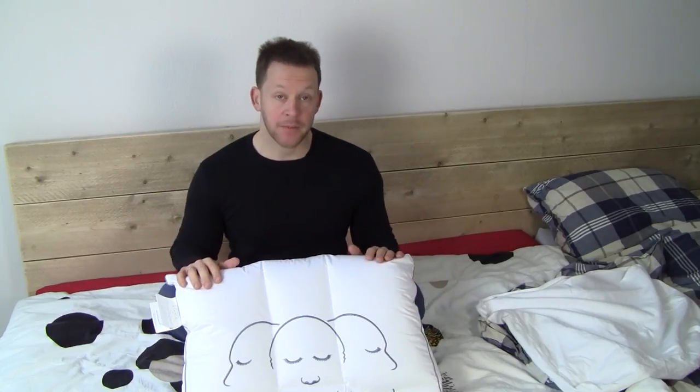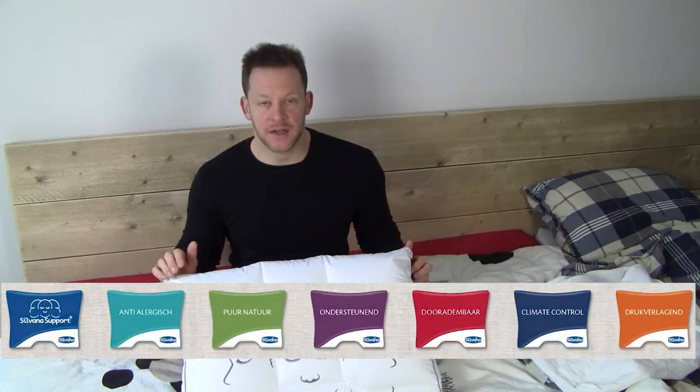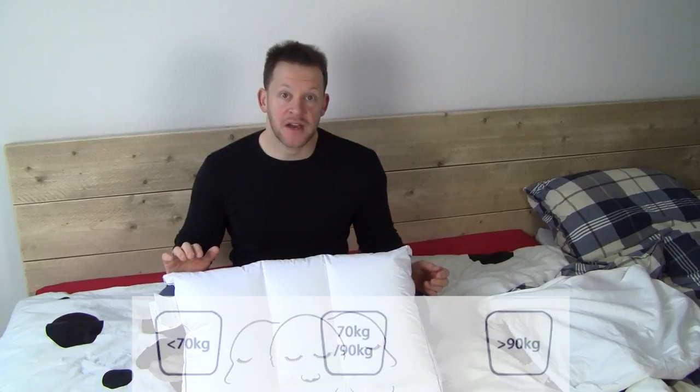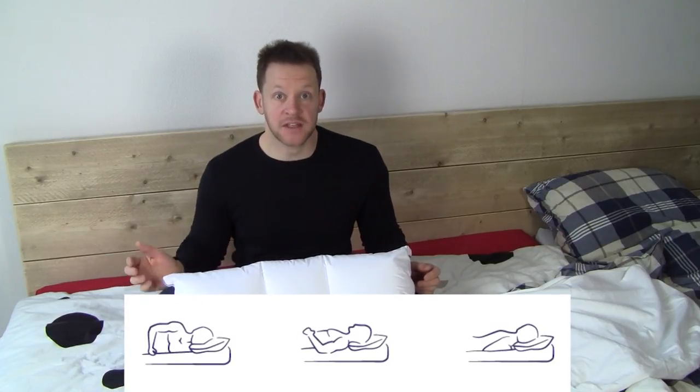I went for a pillow from a company called Sylvana and they have a whole range of pillows. It was quite something. When I got to the shop I was like yeah I need a pillow and they had this whole range of questions — how do you sleep, what kind of mattress do you have, how often do you sleep, how long do you sleep, do you sleep on your stomach, on your back, on your side and so on.